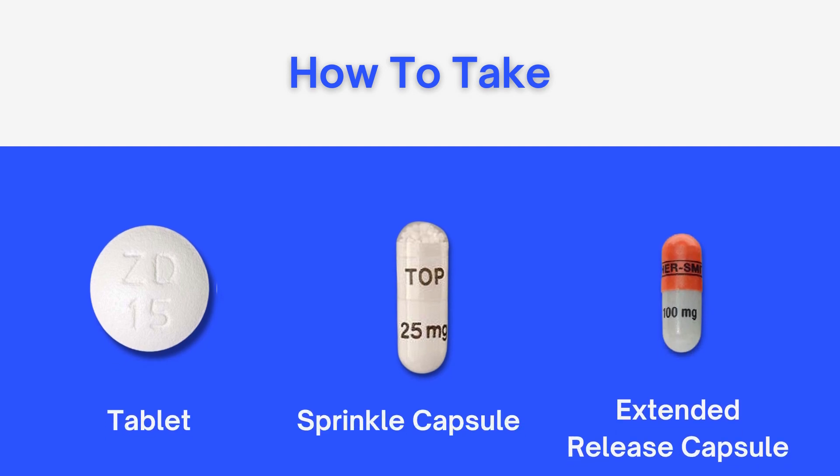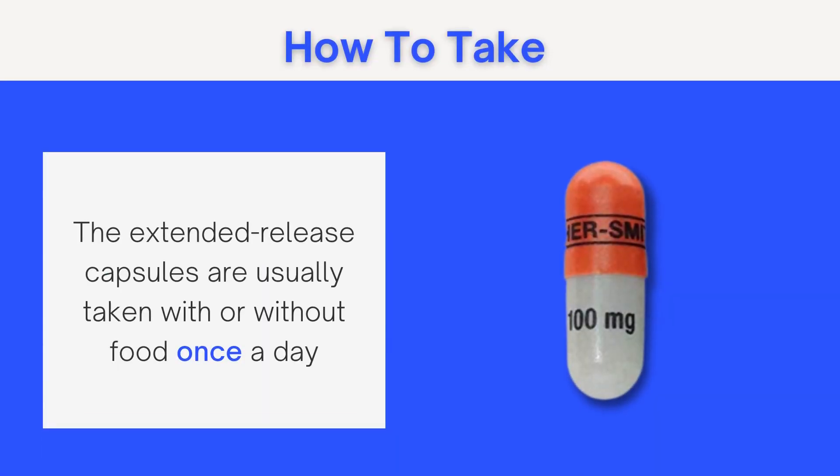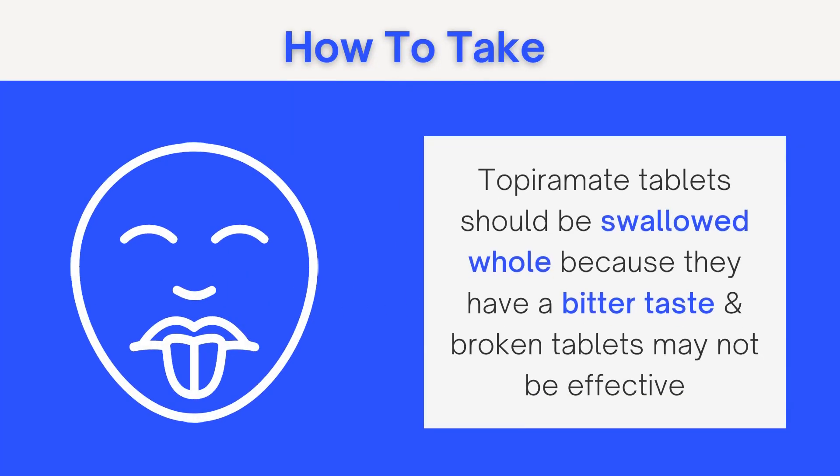How to take topiramate: topiramate comes as a tablet, a sprinkle capsule — which is a capsule containing small bits of medication that can be sprinkled on food — and an extended release capsule, all taken by mouth. The tablets and sprinkle capsules are usually taken with or without food once or twice a day, while the extended release capsules are usually taken once a day. Topiramate tablets have a bitter taste and may lose effectiveness if broken, so it is advisable to swallow them whole.